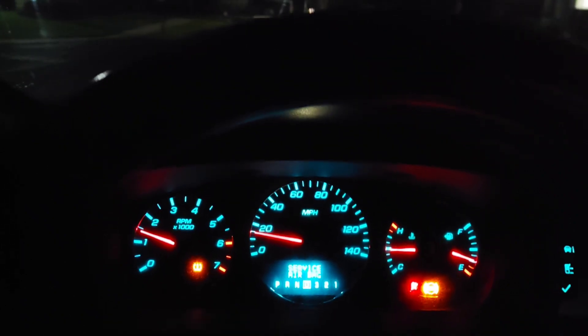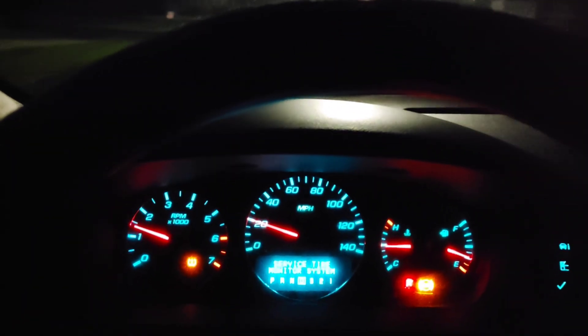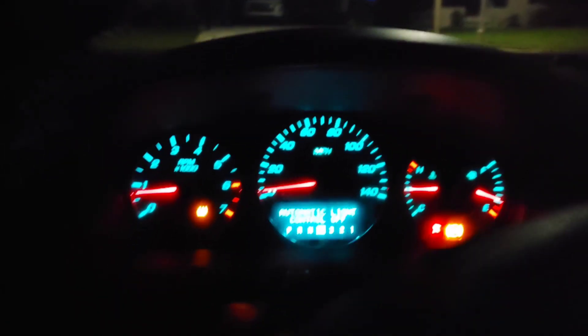You guys hear that? Not sure what's going on. If any of you guys can point me in the right direction, I will greatly appreciate it. I only drove this vehicle because I wanted to test it out a little bit more.